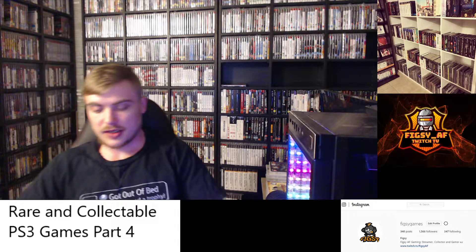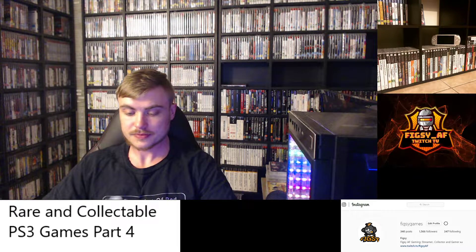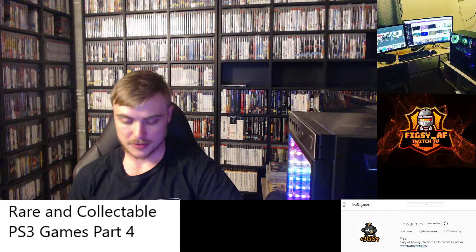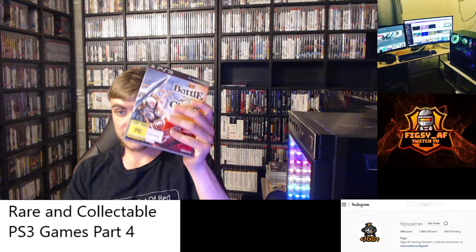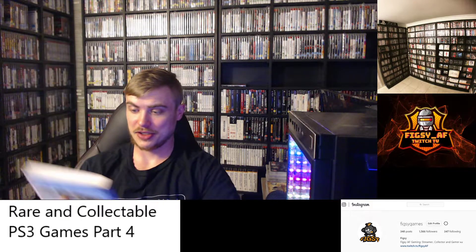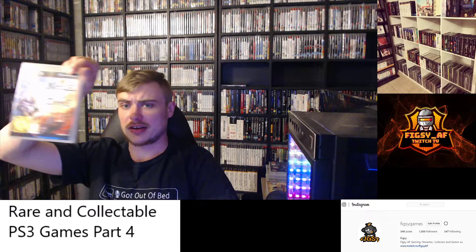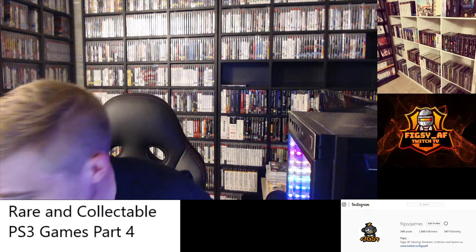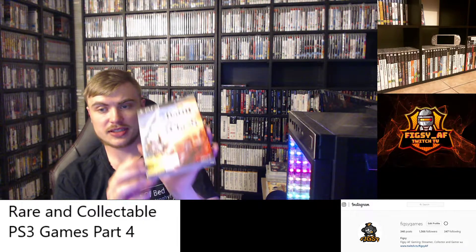Next we have Battle Versus Chess. This is actually a really nice game — it's got a big thick manual and the cover looks pretty cool. I've never actually played it; I'm assuming it's a fantasy based chess game. My copy came with a slip cover that actually opens up — really cool. I only have one other game that does this, which is Afro Samurai. I grabbed my copy for about $15 a few years ago. If you see it around that price, definitely pick it up, and if you find the slip cover, grab that as well. It wasn't released in Australia.